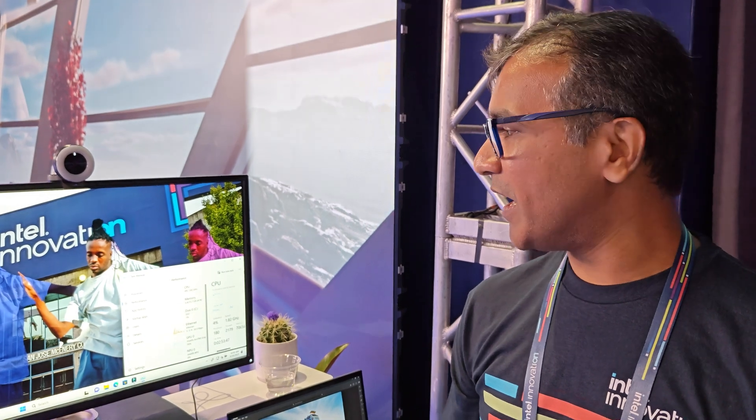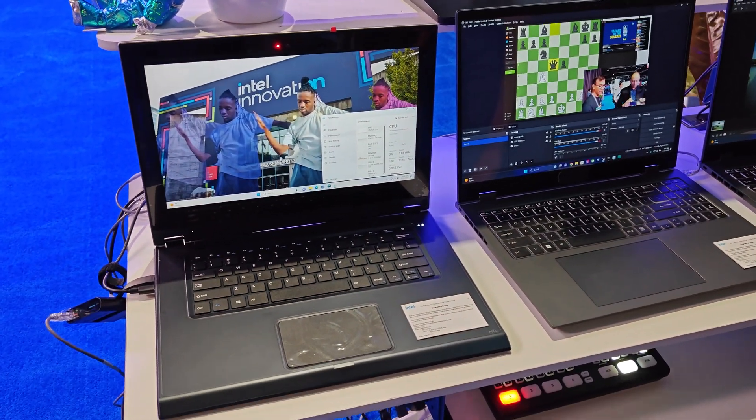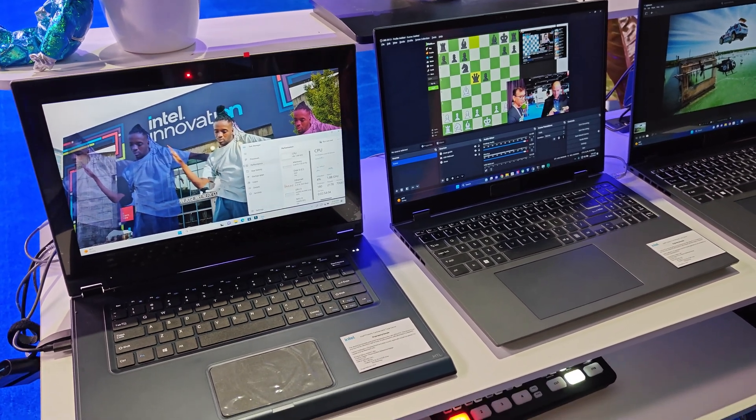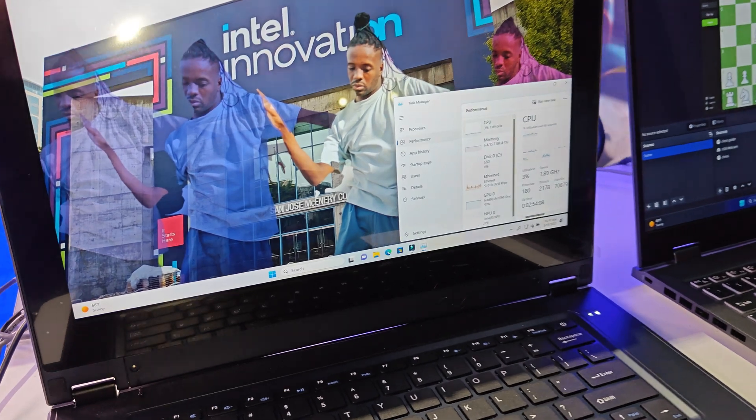So here we are talking about an ISV solution called Wondershare Filmora. This application allows end users to apply AI effects to any of their generated videos. On this platform, what I am demonstrating is an ability to apply different effects using CPU, GPU, and also our newest star of the platform, NPU.